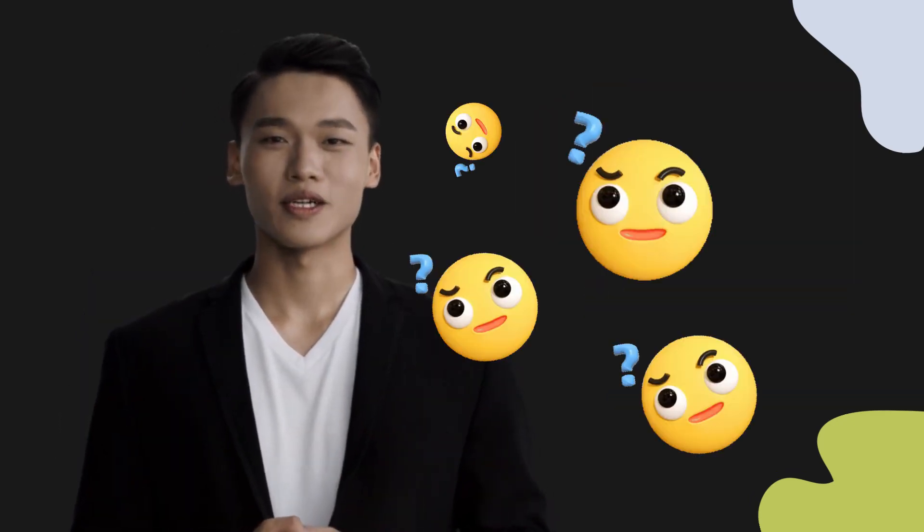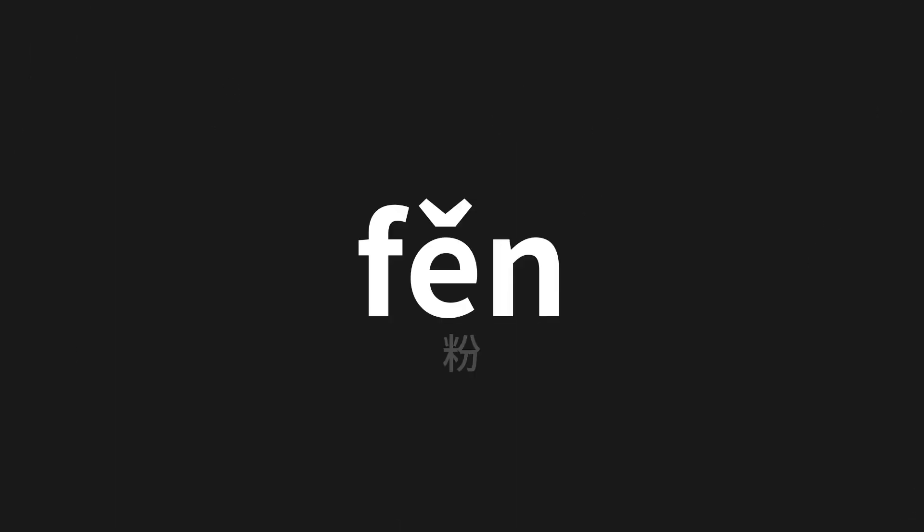Welcome to this pronunciation video. Today we will be focusing on a new word that you might find challenging or intriguing. So let's dive into today's word, which means pink in Chinese.